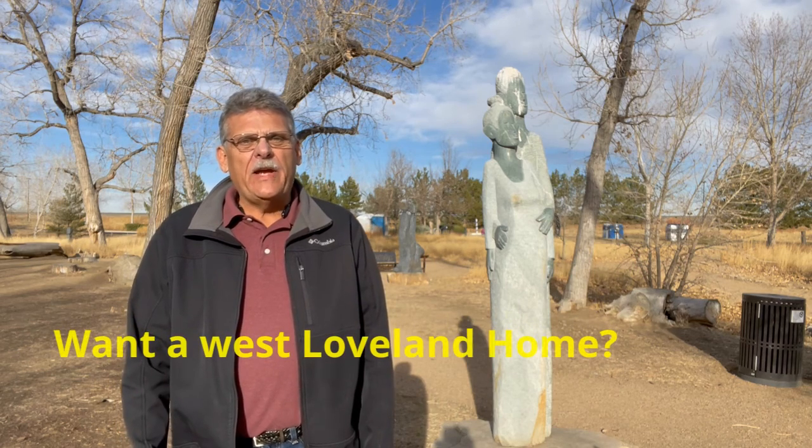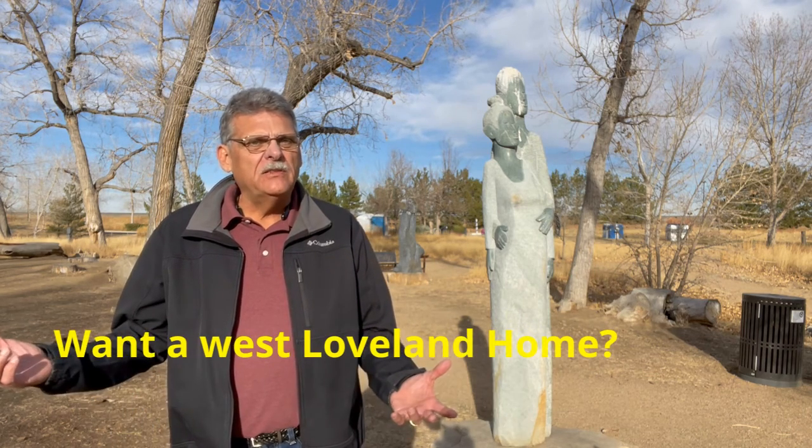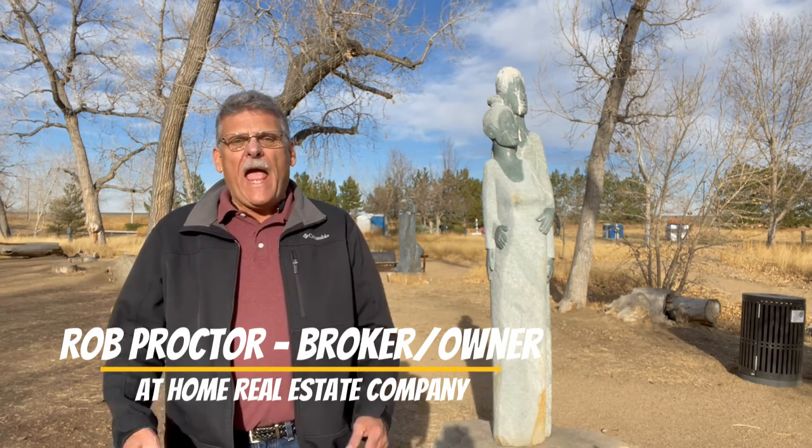Are you wanting a great neighborhood in West Loveland? I'm Rob Proctor, broker owner of At Home Real Estate Company, located in Loveland, Colorado and your hometown real estate professional. Be sure to subscribe to my video and you'll be notified when new ones become available.